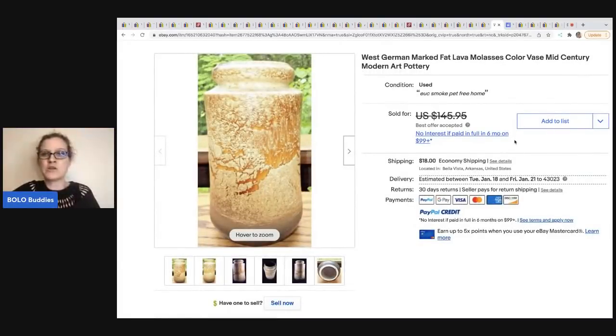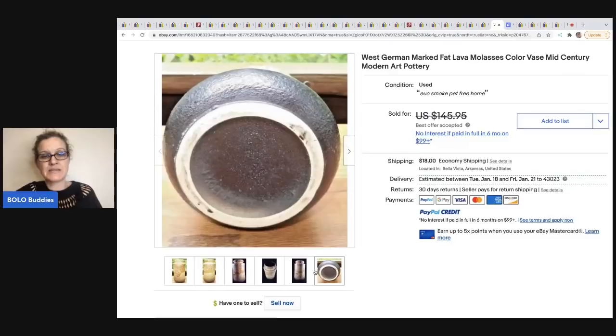This is a West German marked fat lava pottery — mid-century modern. Another tip: you can put MCM in the title if you want to shorten it up. This came from Lombardi Limited eBay store. He got this for $6 at a flea market. He did take a best offer — I don't have the exact amount — but definitely a very cool piece.